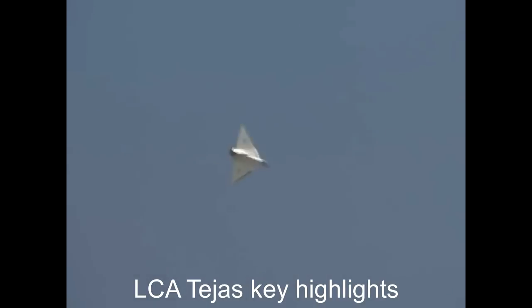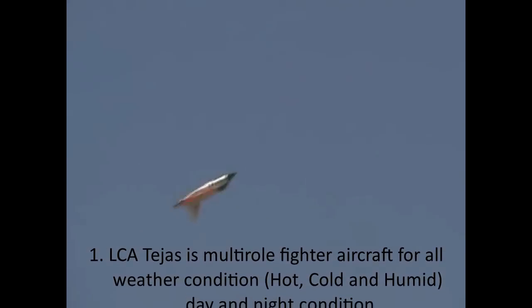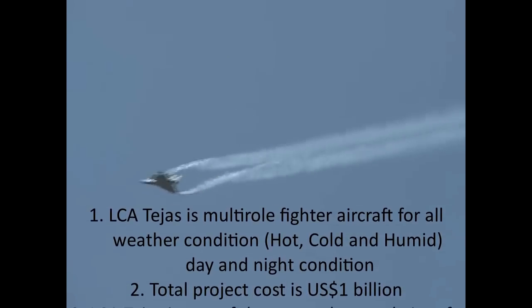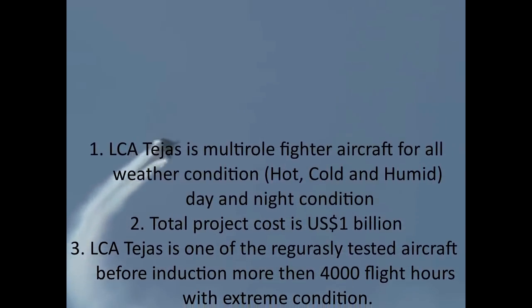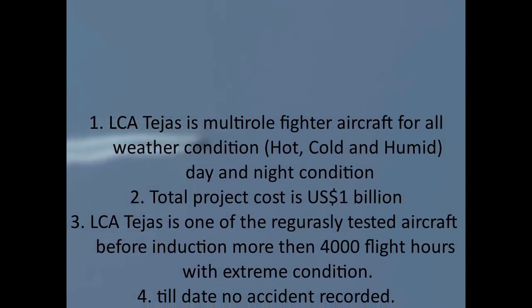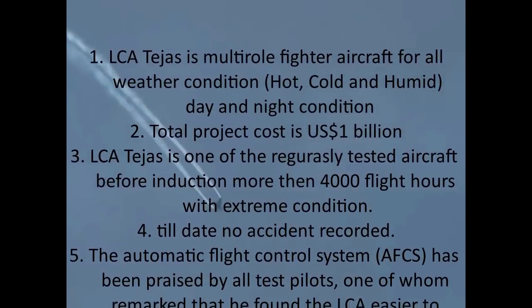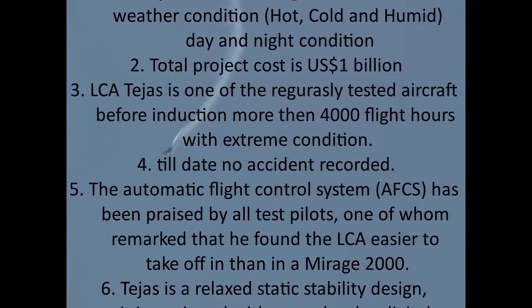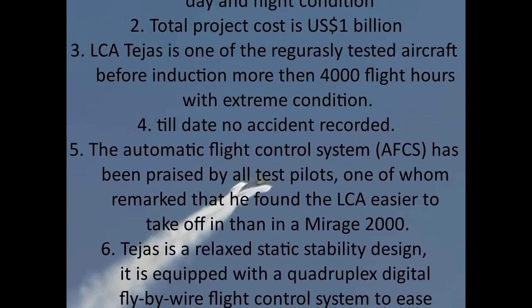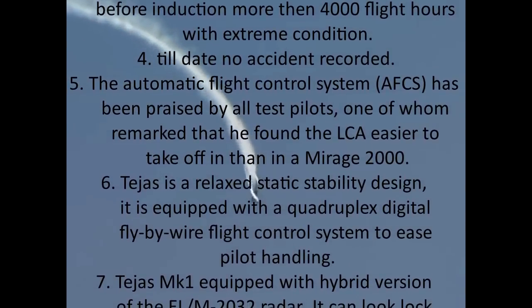LCA Tejas key highlights: 1. LCA Tejas is a multi-role fighter aircraft for all weather conditions — hot, cold, and humid — day and night. 2. Total project cost is $1 billion. 3. LCA Tejas is one of the most rigorously tested aircraft before induction, with more than 4,000 flight hours under extreme conditions. 4. Till date no accident has been recorded. 5. The Automatic Flight Control System (AFCS) has been praised by all test pilots, one of whom remarked that he found the LCA easier to take off in than a Mirage 2000.